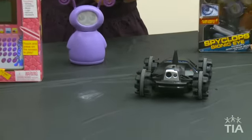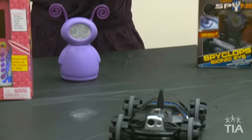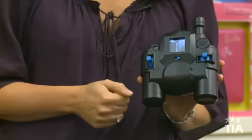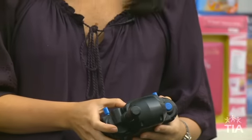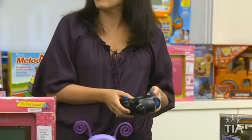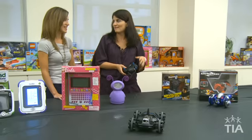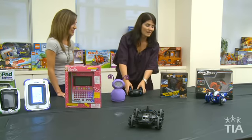This is the Spy Video Car from Wild Planet. It's a remote control car, but when you flip over the remote control you can see a screen — you're actually spying. You can take it down the hallway and see what mom may be making for dinner, or check if your little brother is doing his homework. Boys are all about role-playing and spying, so this is a perfect, really fun device.